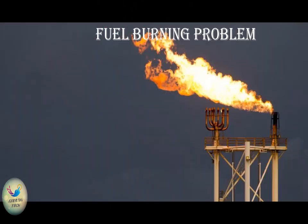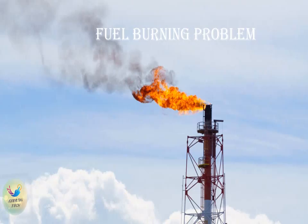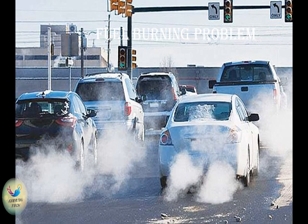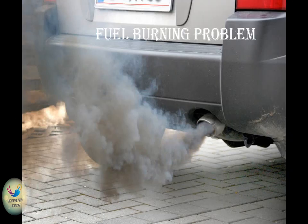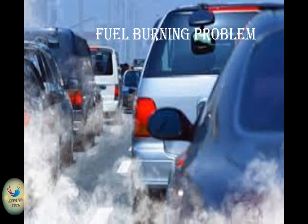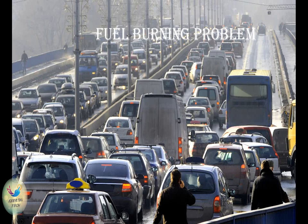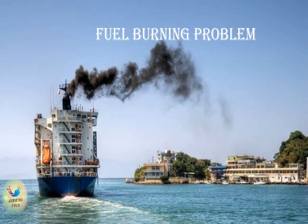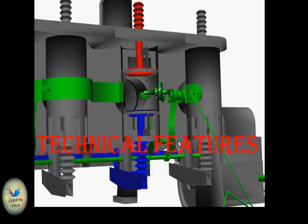Fuel burning problem: daily consumption of petroleum by automobiles all over the world is over 2 million tons. 500 million tons of carbon monoxides, 100 million tons of hydrocarbons, and 50 million tons of nitrogen oxides are emitted into the atmosphere every year. However, it is estimated that petroleum reserves in the globe will last for only 38 years.